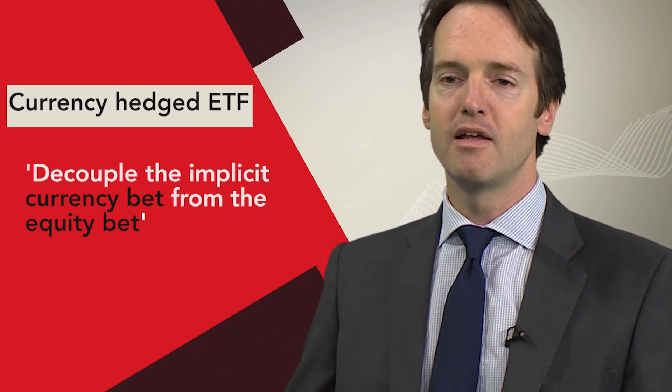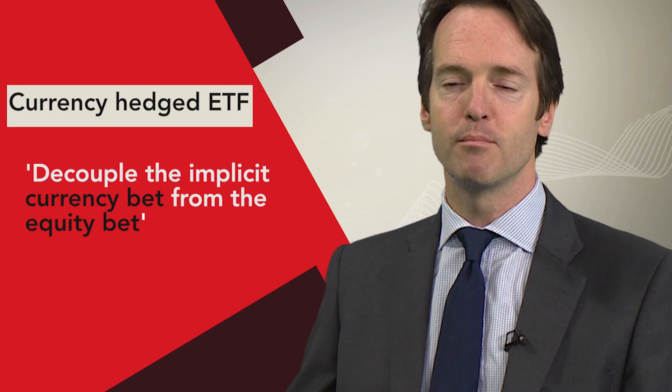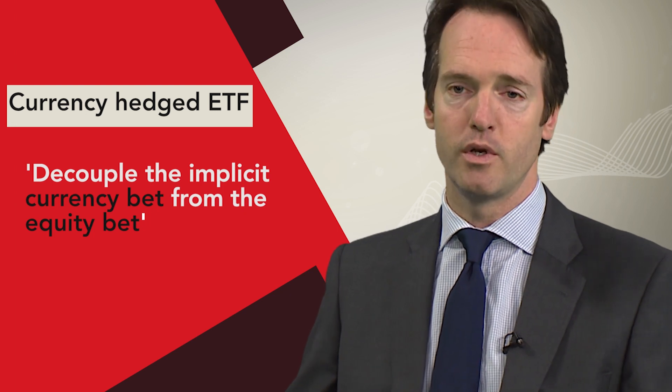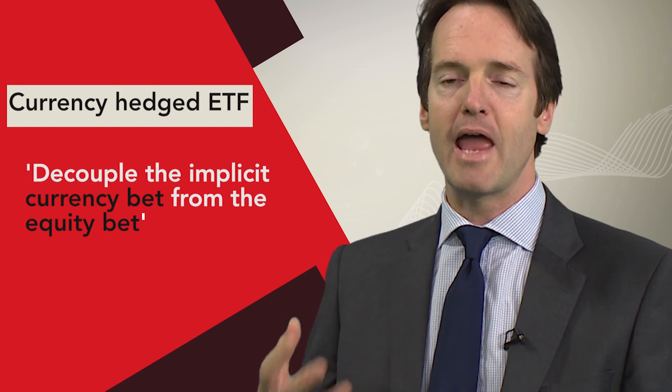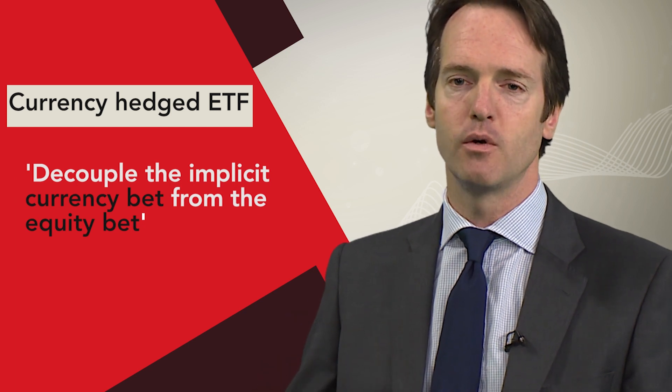The great thing about having a product with currency hedging embedded into it is that you can decouple or separate the implicit currency bet that you have to make when you invest in foreign equities or foreign fixed income from the actual equity or fixed income bet. For example, there are cases where you would have liked the equity story in Japan, but currency depreciation whilst invested could have really negated or significantly diminished your returns.